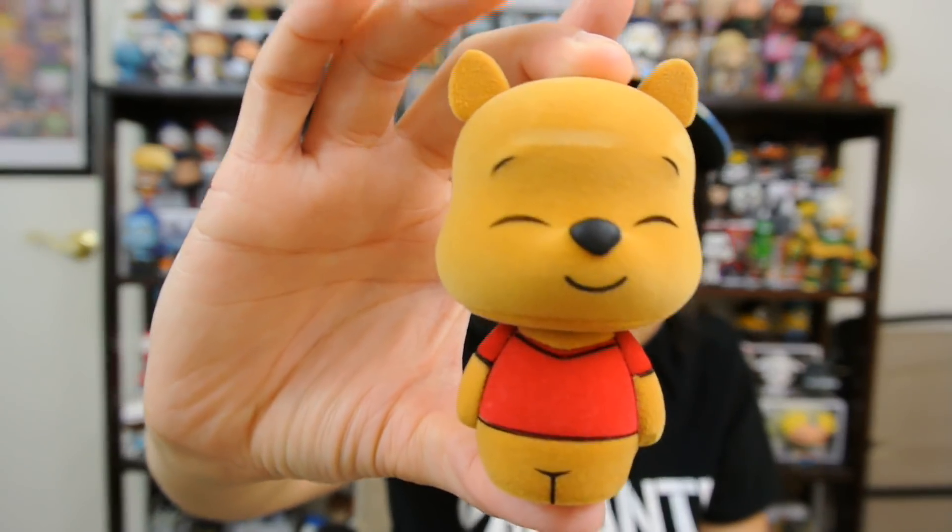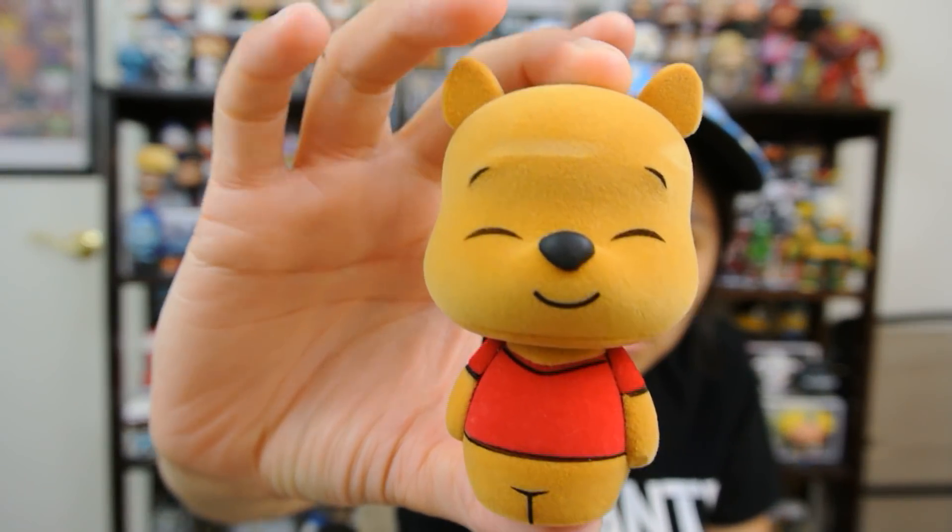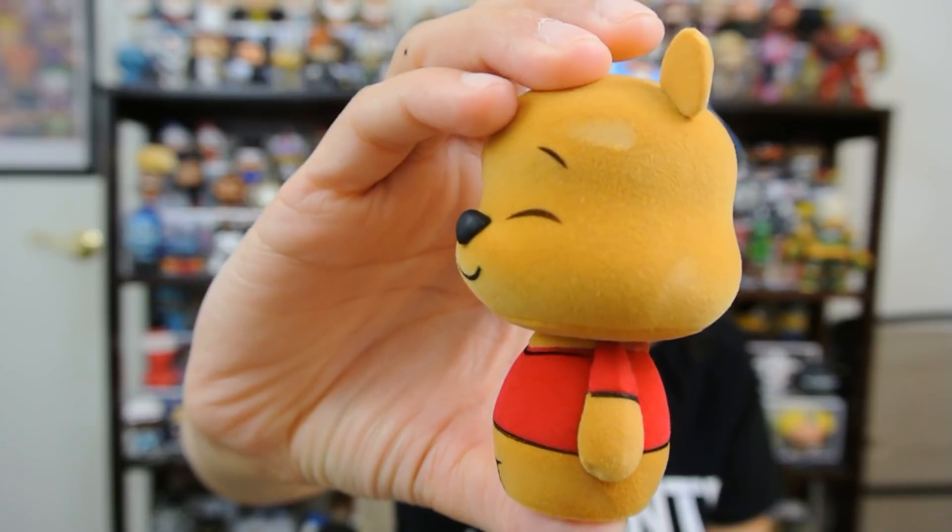This is my first Dorb — Dorb, I guess you would say, not Dorbs. I did actually have Deadpool the Duck, but I returned it because I just didn't like it. This is super cool. Look at the flocking on this. That looks better than most pops. That's really, really good.